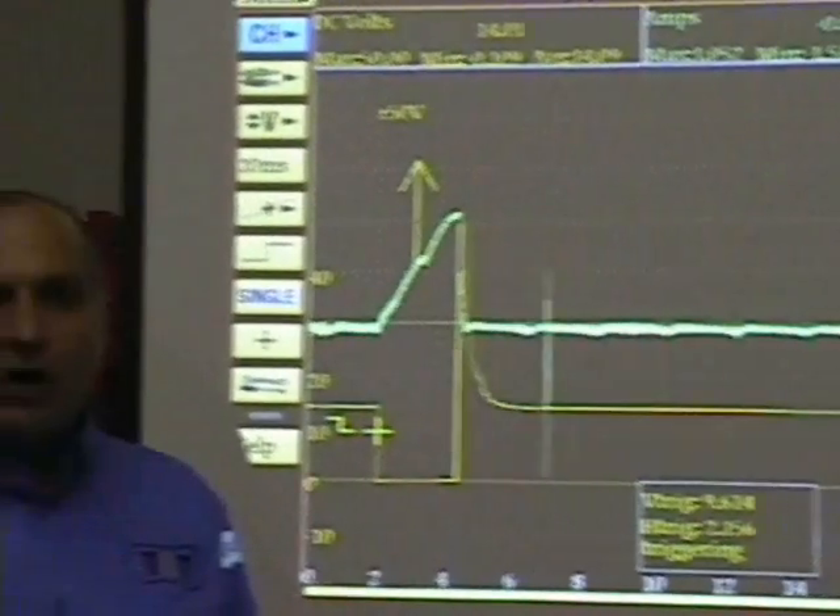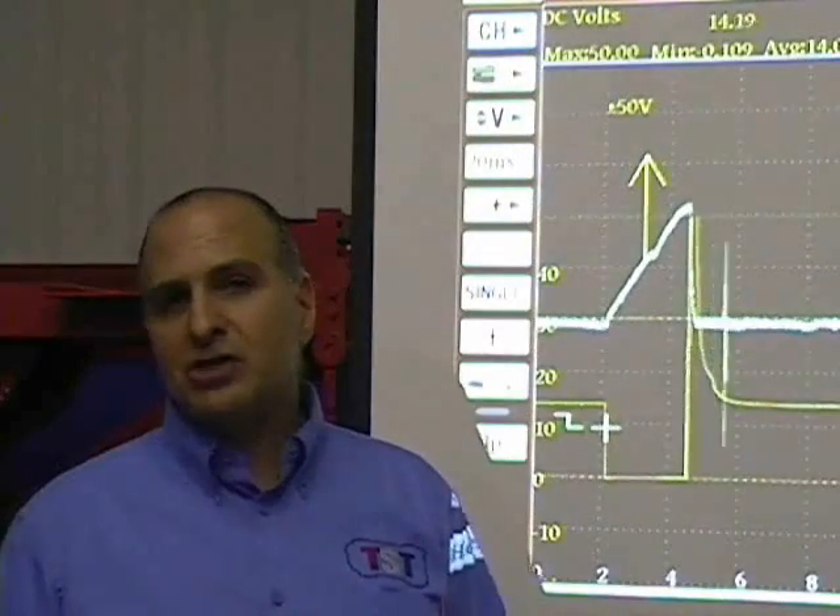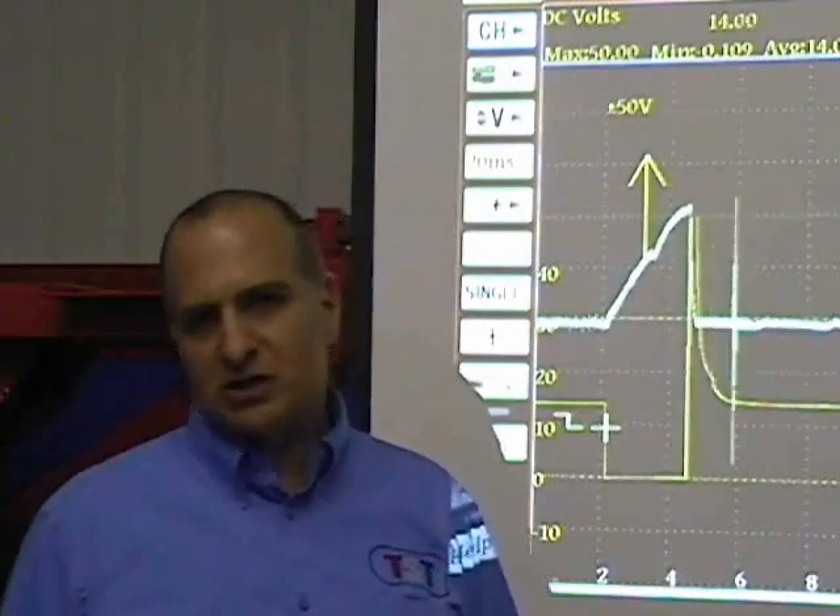Play the odd man out game. If you don't play the odd man out game, you won't notice which one's bad. Because like Pierre said, what's the chances of all four injectors being bad?